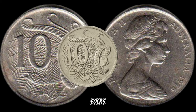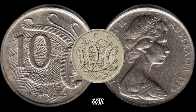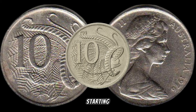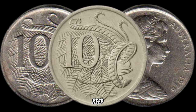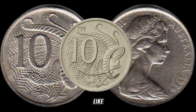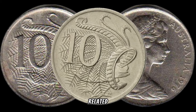There you have it, folks — the 1976 Australia ten-cent coin, a small coin with big potential. Whether you're a seasoned collector or just starting your numismatic journey, keep an eye out for this hidden gem. If you enjoyed today's video, don't forget to like, subscribe, and hit that notification bell for more coin-related content.